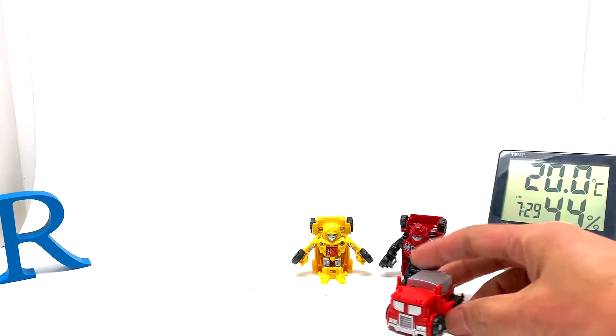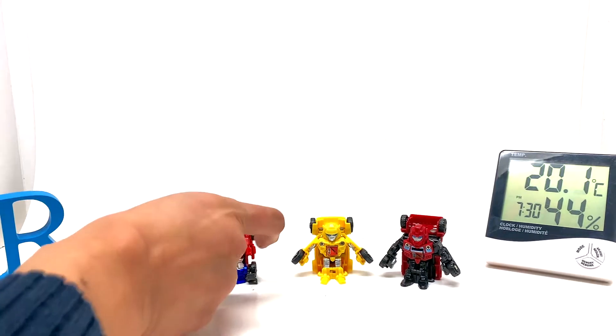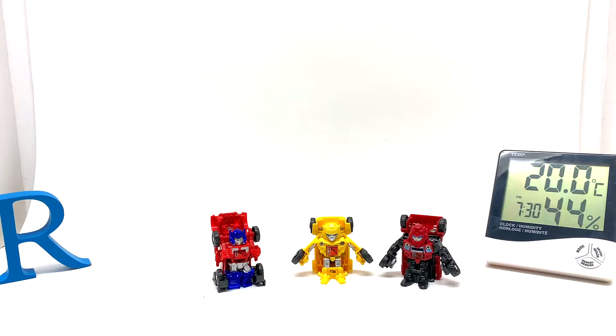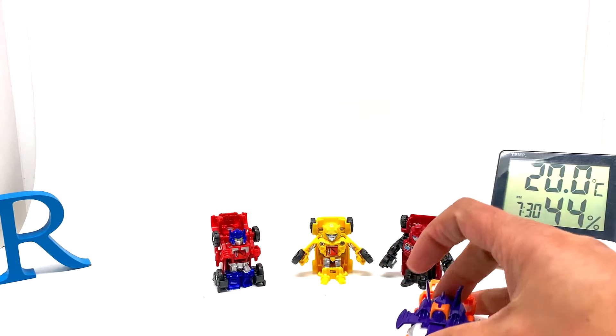Oh wow, look at that — that's pretty nice. I like that. This bot shot transforms slightly differently from the others, so that's pretty cool. And then I also have this, which appears to be a Megatron. It's more similar to that style, and I don't have this guy yet either.